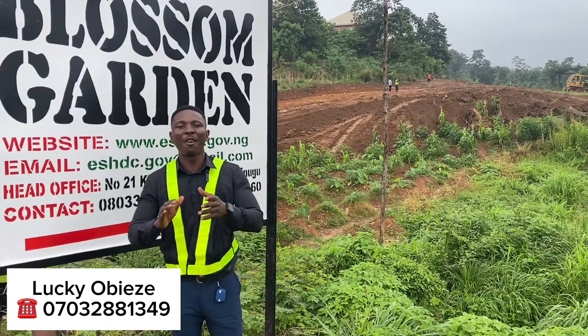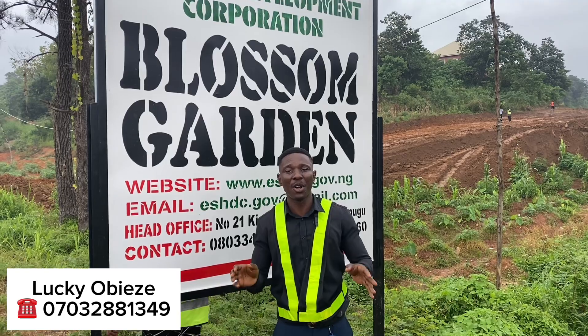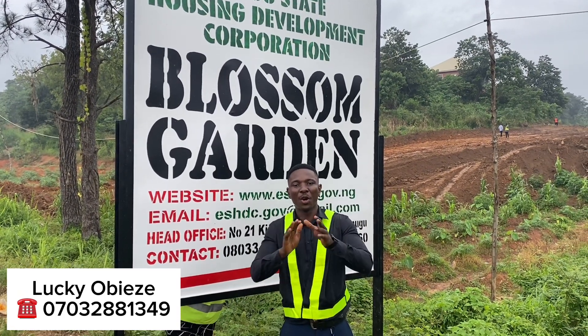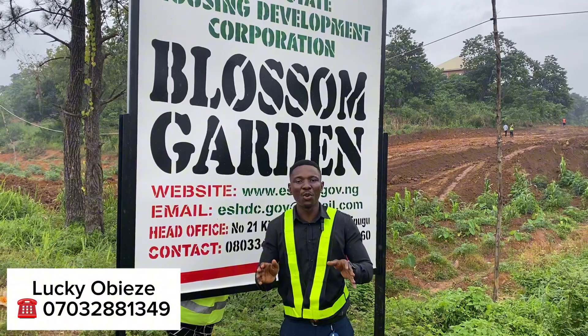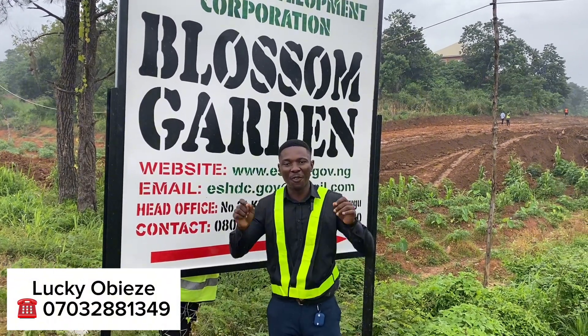Hello guys and welcome back to my channel. Have you ever imagined what it would look like to live in Enugu State Nigeria without having to worry about constant power outages? Well, we are in luck because in today's video I bring to you the first solar-powered estate right here in the city of Enugu.